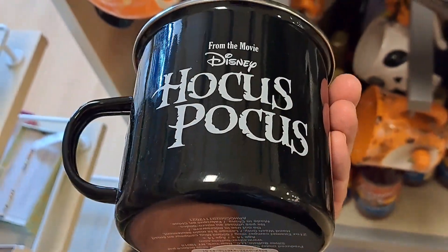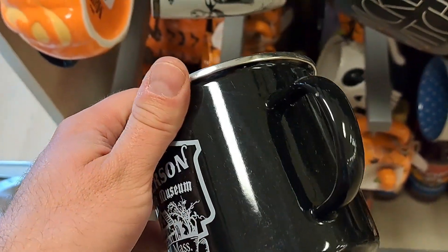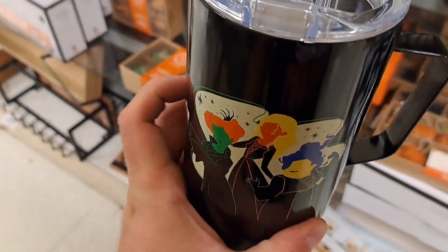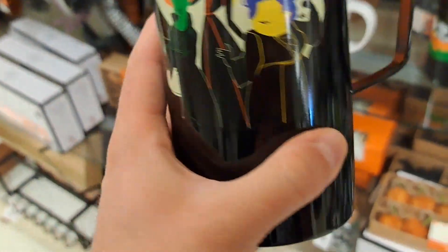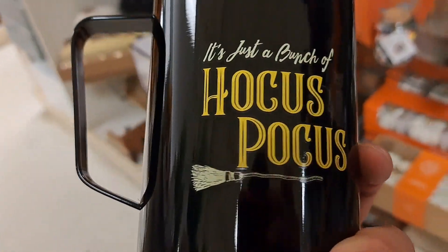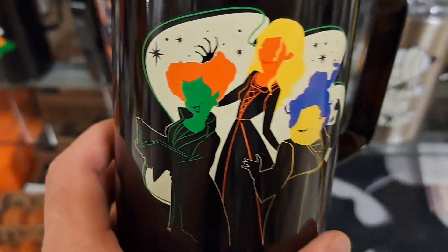Hocus Pocus on the back — pretty awesome. Got a Hocus Pocus cup here, it's a 10oz cup with a lid. $14.99. It's just a bunch of Hocus Pocus. Pretty cool.